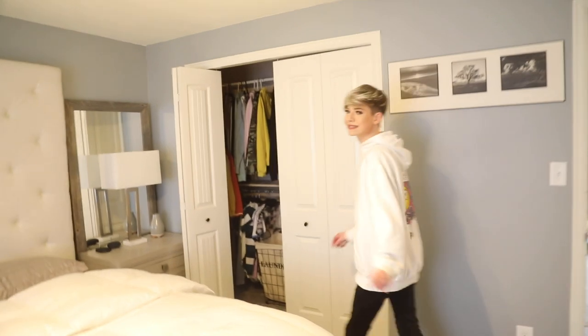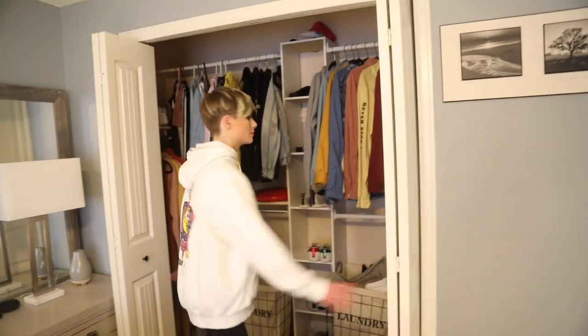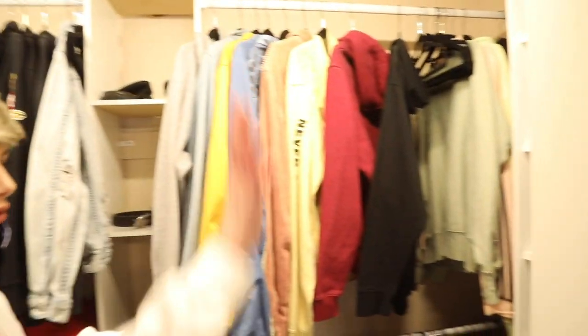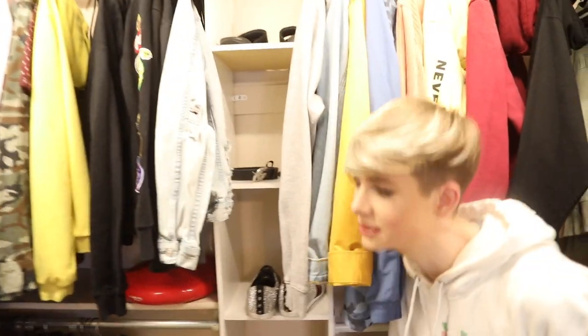I do plan on getting some throw pillows and zhuzhing it up a little bit. In here is the saddest master bedroom closet ever. It's nothing special — it's literally a closet. There's some organization over here, we just throw our shoes, and this actually isn't organized at all. I need to do the laundry as you can see. But it does fit all of our clothes in here.